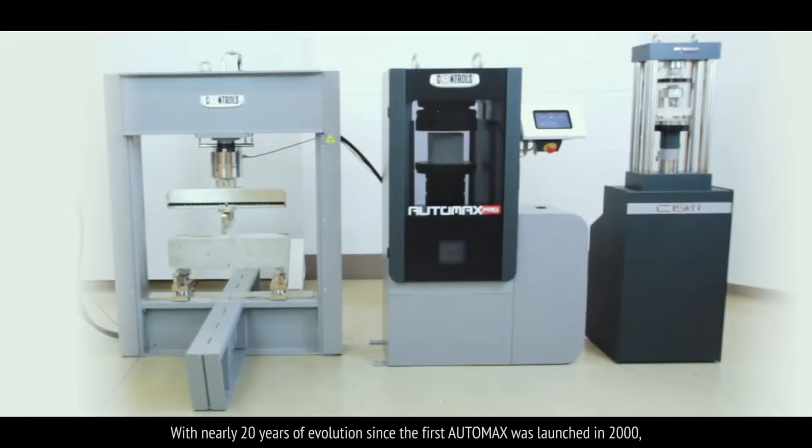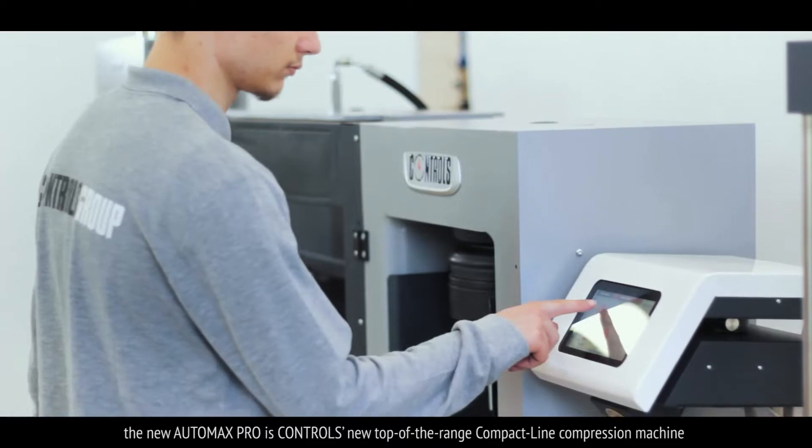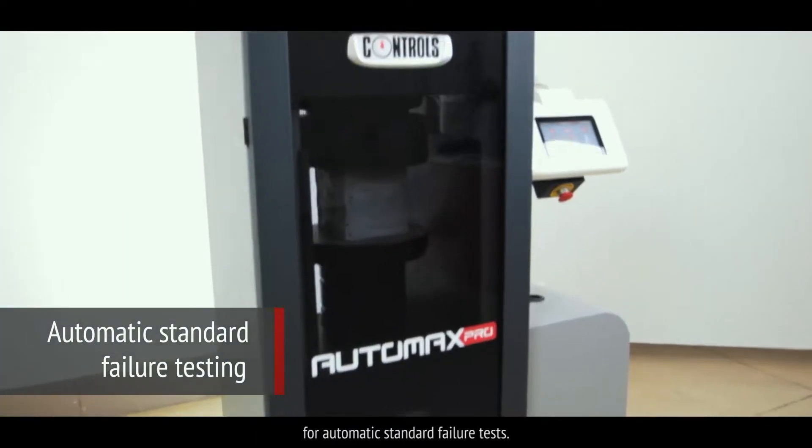With nearly 20 years of evolution since the first AutoMax was launched in 2000, the new AutoMax Pro is Controls' new top-of-the-range compact line compression machine for automatic standard failure tests.